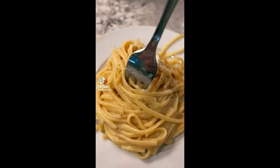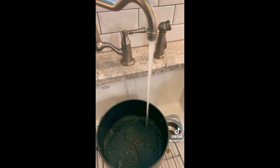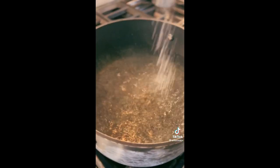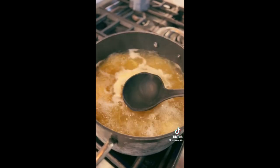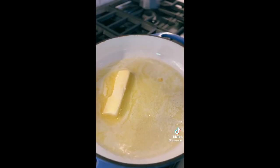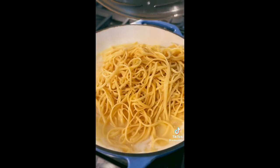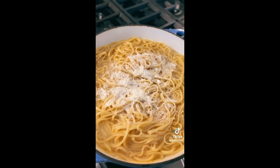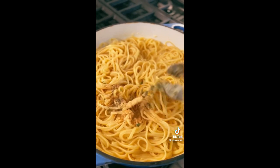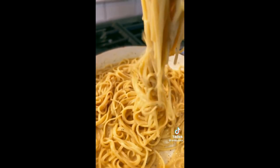One of my favorite dishes growing up was buttered noodles — now that I'm older, I've perfected it. Once your water is boiling, add salt and some chicken bouillon. I'm using spaghetti noodles but you can use whatever kind you want. Save some pasta water for later — it helps thicken the sauce. Melt one stick of butter, throw in some garlic, then add your pasta water and noodles and mix well. Throw in some Parmesan cheese, then add garlic powder, parsley, and more chicken bouillon. If the sauce is too thick, just add some more water.